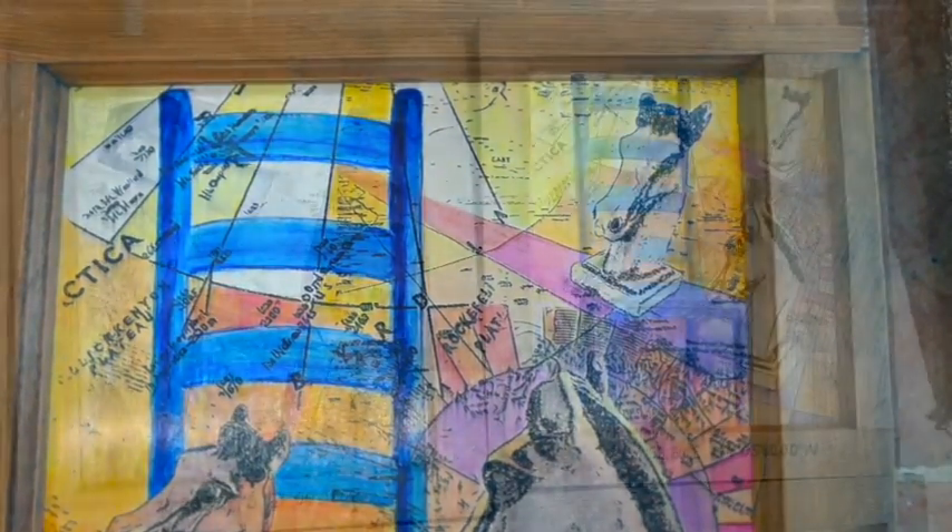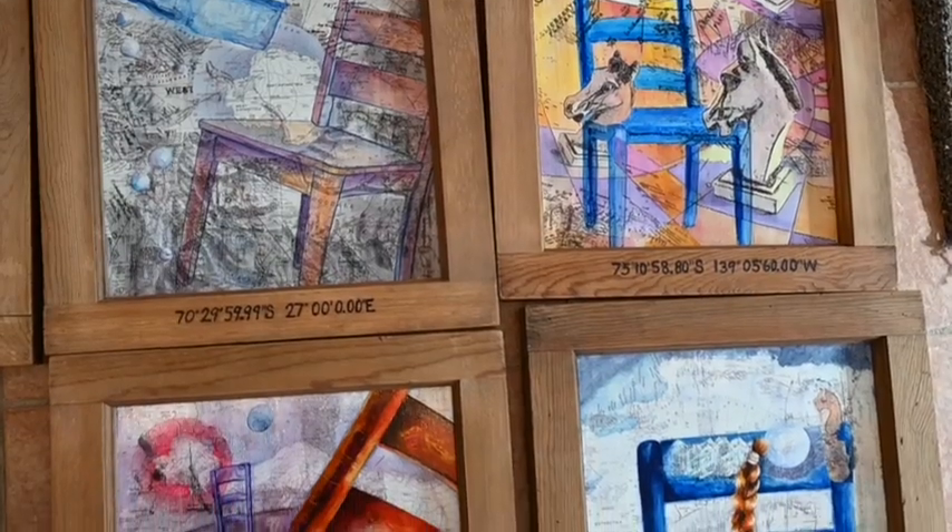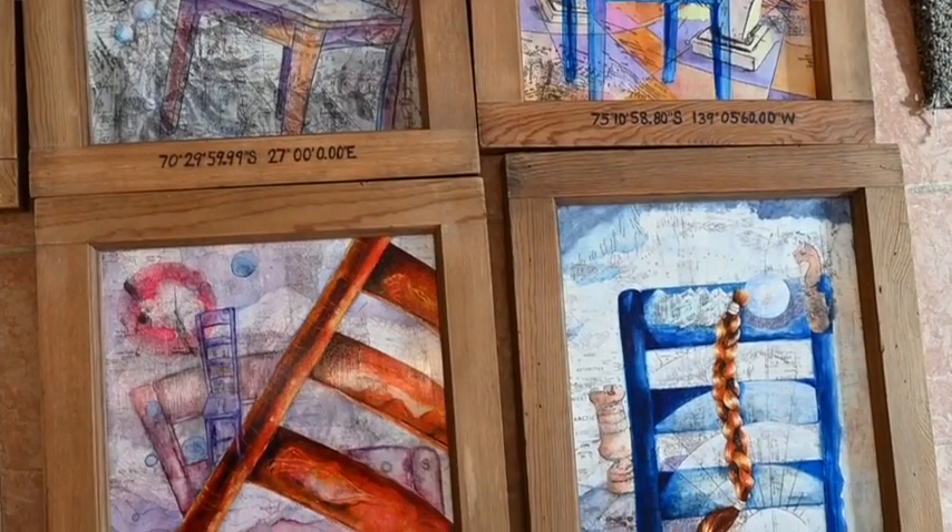And then watercolor and watercolor pencil, and some scratching, and some acrylic paint — so it's really true mixed-media.